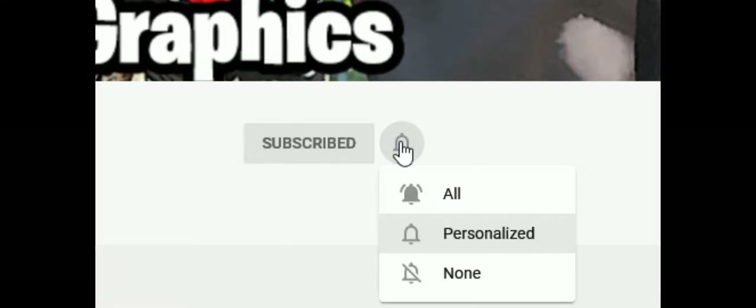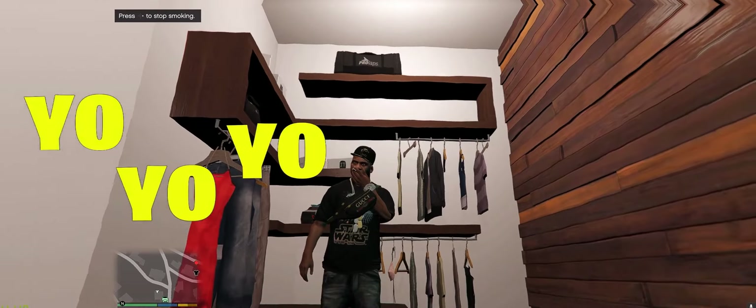What's up everybody, subscribe to the channel if you haven't already, go ahead and click that red button right there, and also click that bell for notifications and select all.